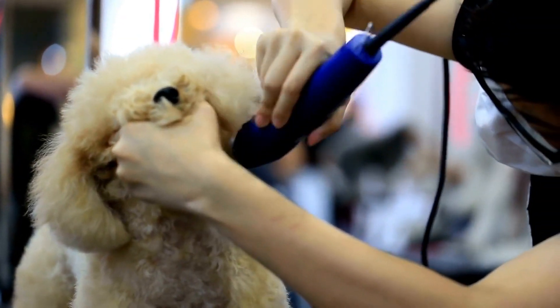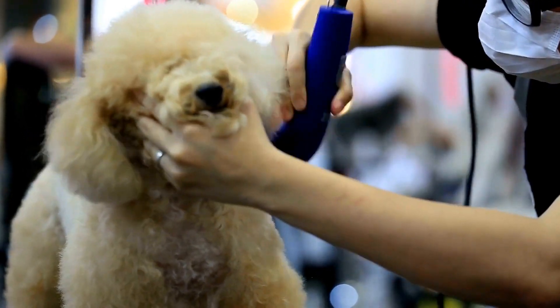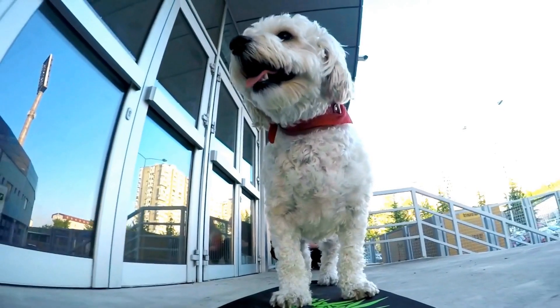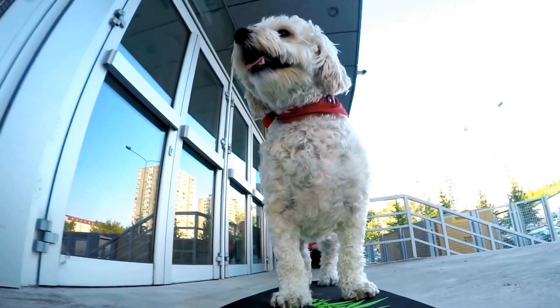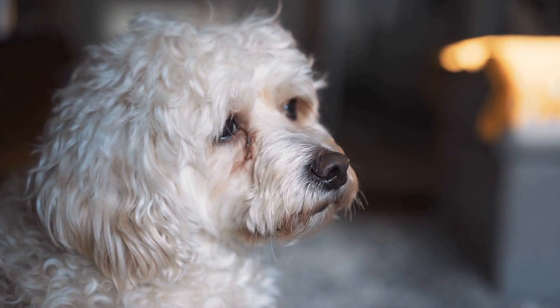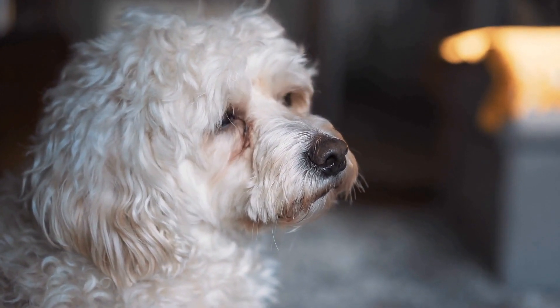Seven: Kong Toys. Kong toys are a classic choice for interactive play. They are durable rubber toys that can be filled with treats or peanut butter to keep your poodle entertained for hours. Kong toys require active engagement from the dog to retrieve the hidden treats, providing mental stimulation while also satisfying their natural chewing instincts.